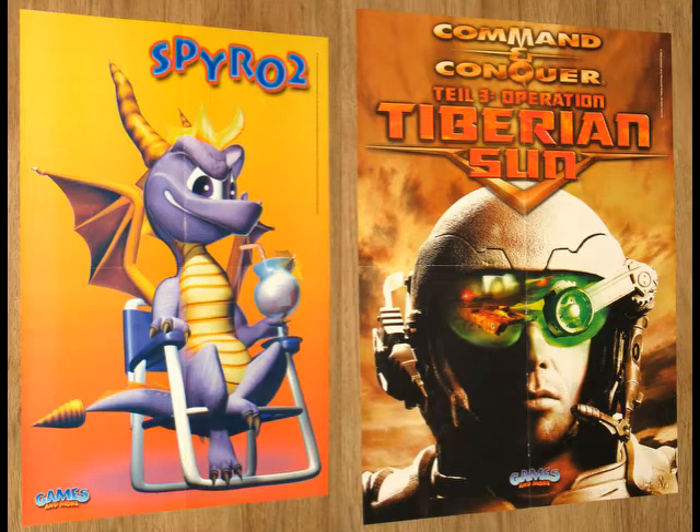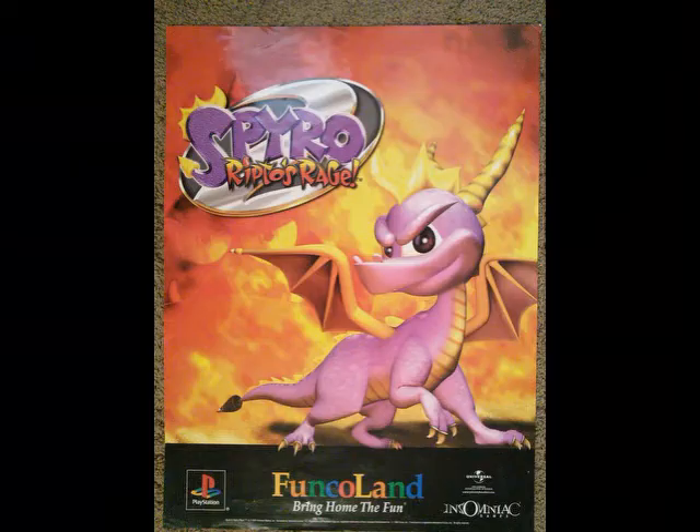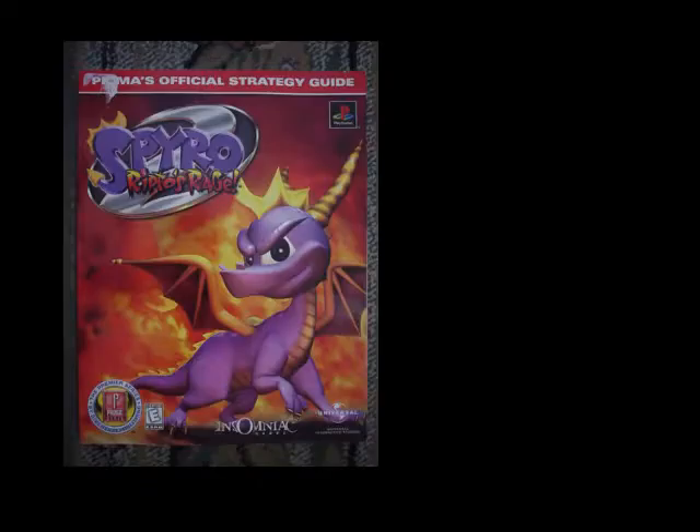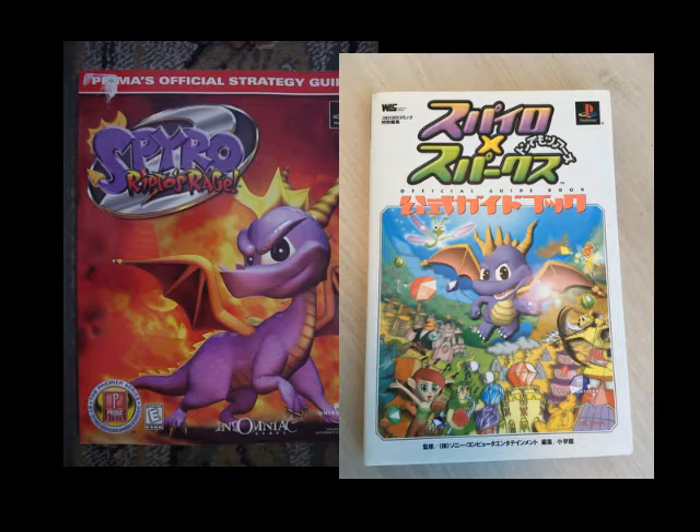Just like the first game, Insomniac holds a contest with the prize being a $10,000 SDG credit to travel anywhere you want. The second prize is a Spyro 2 themed bag. Sadly, no photo has been found of said bag. Prima and Coro Coro published a guide for Spyro 2 — Prima obviously for USA gamers and Coro Coro for Japanese players, each in their distinct art style. This paperweight and puzzle can are part of a press kit for Ripto's Rage. They're really neat little pieces, and I wonder why they were put in a press kit — you would think they would be like pre-order bonuses.